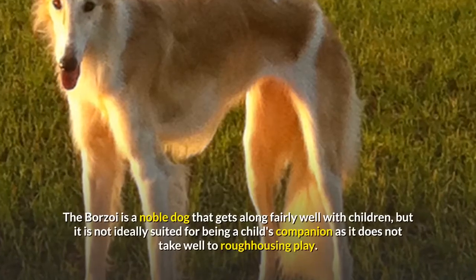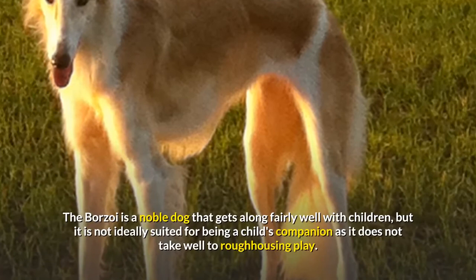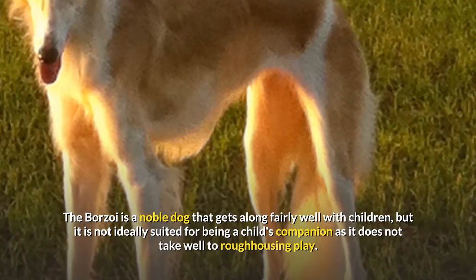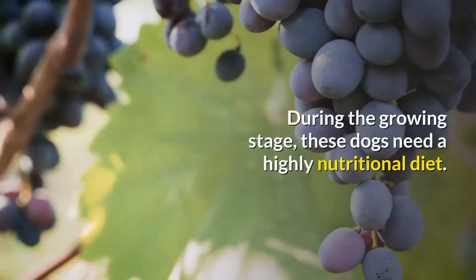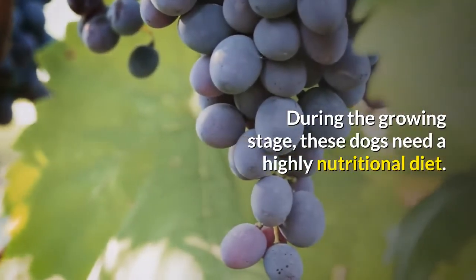The borzoi is a noble dog that gets along fairly well with children, but it is not ideally suited for being a child's companion as it does not take well to roughhousing play. During the growing stage, these dogs need a highly nutritional diet.